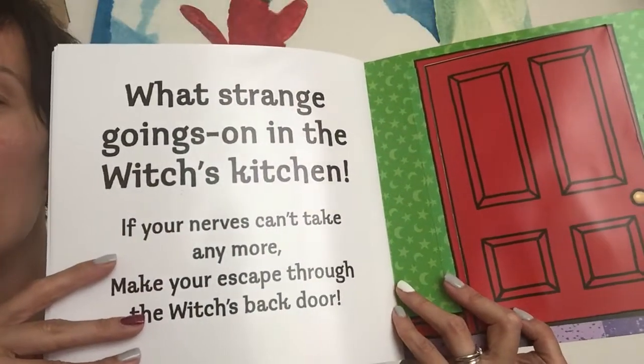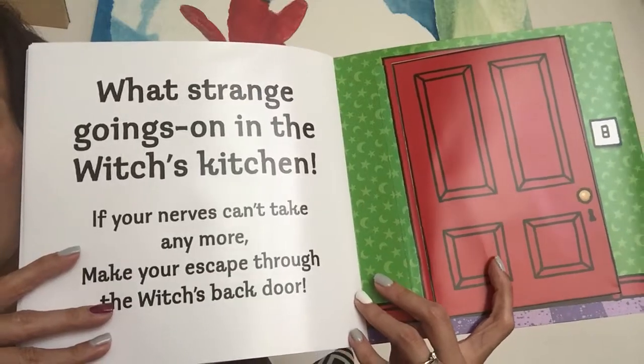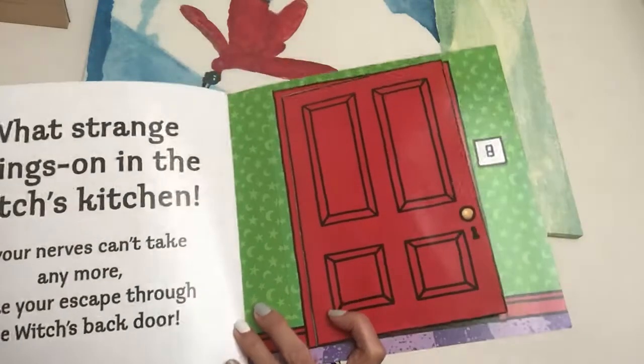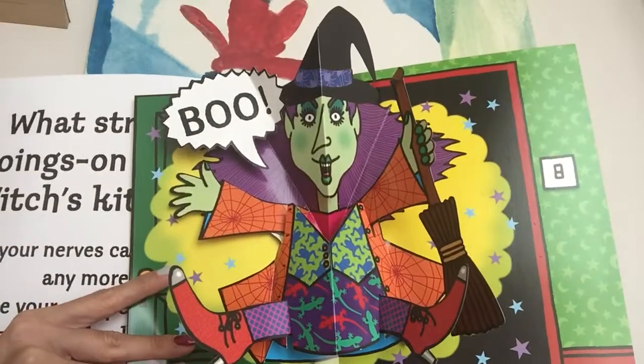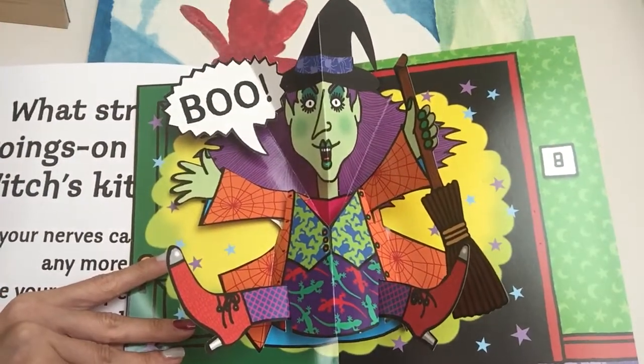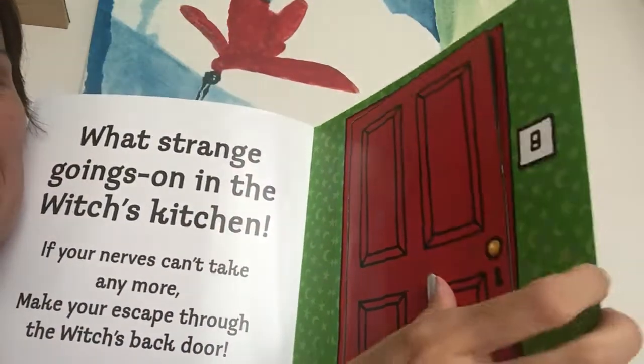What strange goings on in the Witches' Kitchen? If your nerves can't take any more, make your escape through the Witches' back door! Quick, quick, quick, quick, quick! Boo! Oh, it's the Witch! Goodbye Witch! The End!